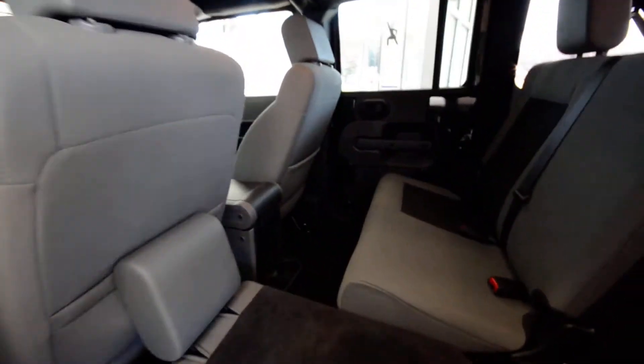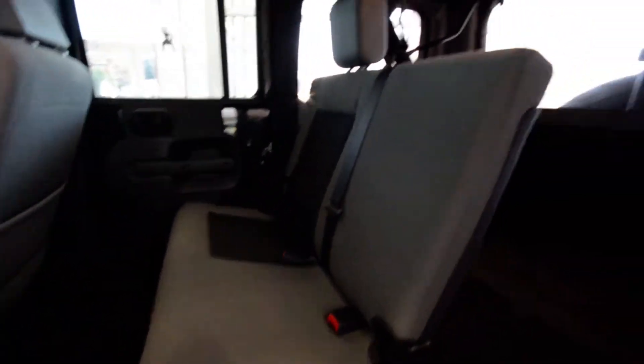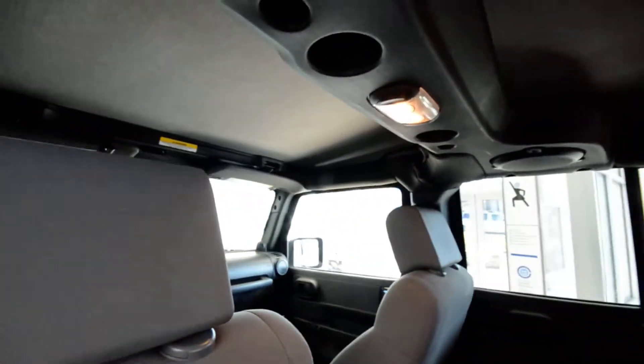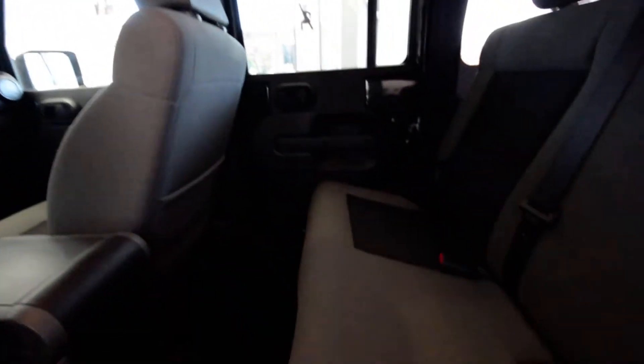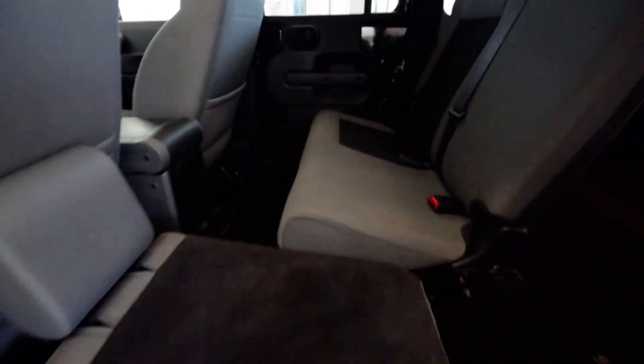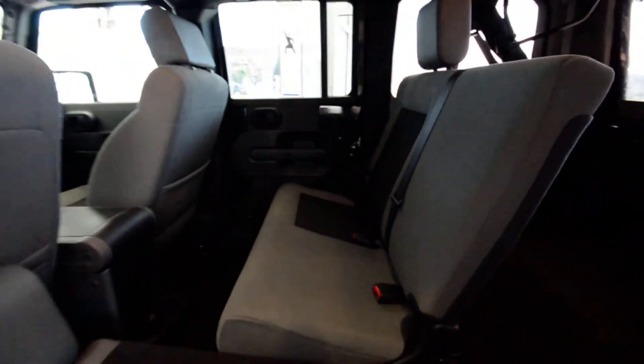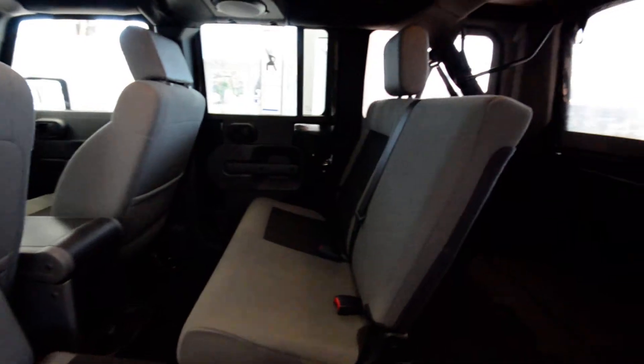The Unlimited gives you two extra doors, and I believe it's the only four-door convertible on the market right now. You have your roll bar with interior lights and speakers up top — they call it a sound bar. The extended wheelbase gives you more storage, and the rear seats actually fold flat, so you can increase that cargo space monumentally.